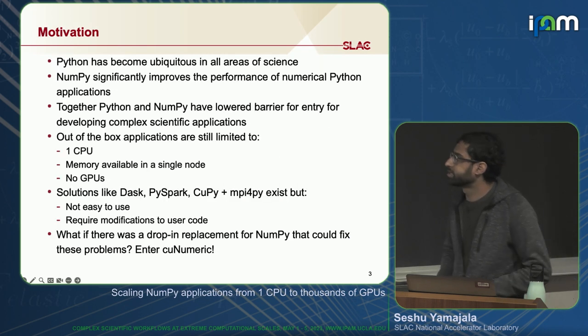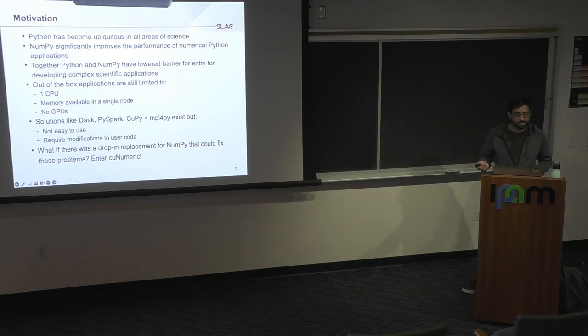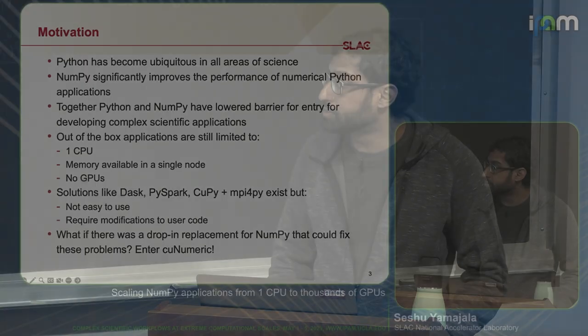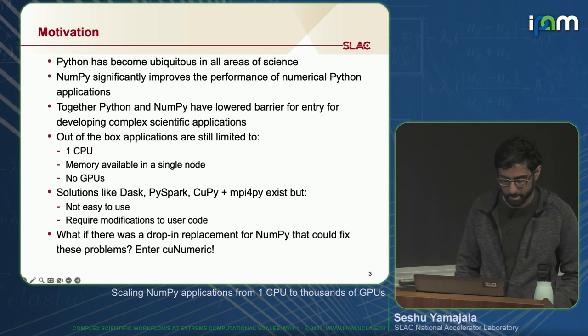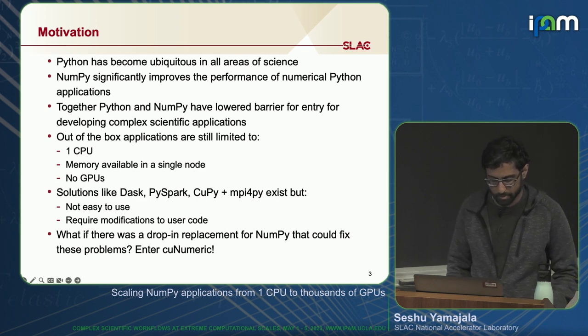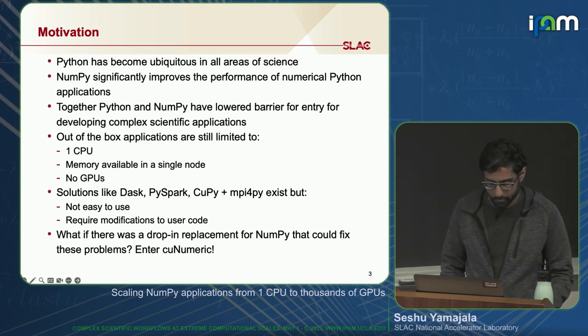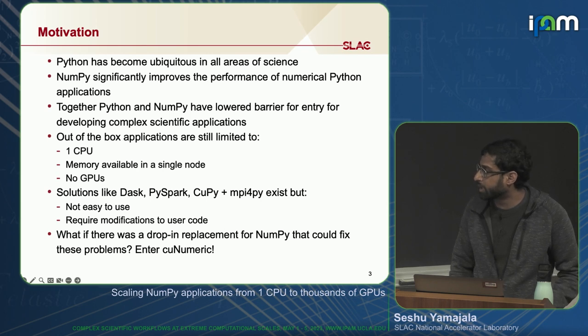Some motivation for this talk: everyone here loves Python — you're all scientists, and Python has become ubiquitous in all areas of science. If you write numerically heavy Python code, you can improve performance by using NumPy. Together, Python and NumPy have lowered the barrier for developing complex scientific applications. But out of the box, NumPy applications are still limited to one CPU, the memory of a single node, and can't be accelerated by GPUs. Solutions like Dask, PySpark, and CuPy plus MPI for Py exist, but they're not easy to use and require you to modify your code.